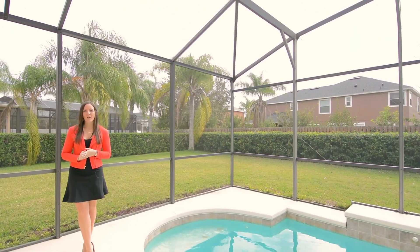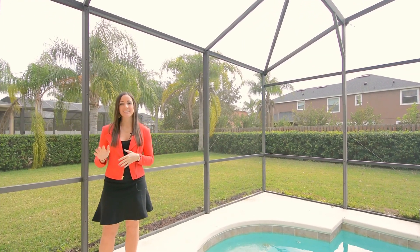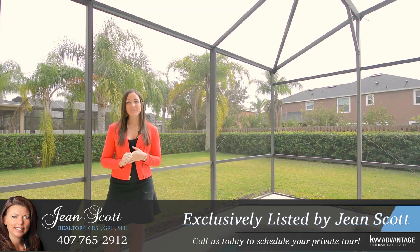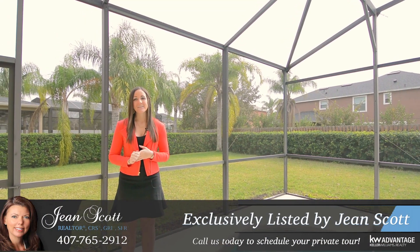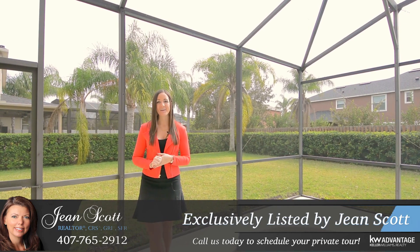Again, this is 3441 Hollow Oak Run — four bedrooms, three bathrooms with a great upstairs loft and a secondary bedroom and bathroom downstairs. For more information or to schedule your own private showing, give us a call at 407-765-2912, or you can find us on the web at JeanScottHomes.com.